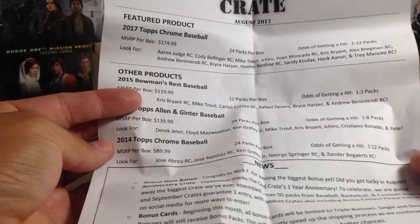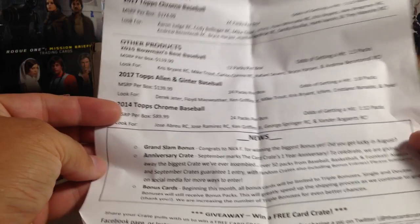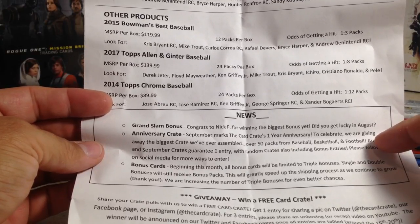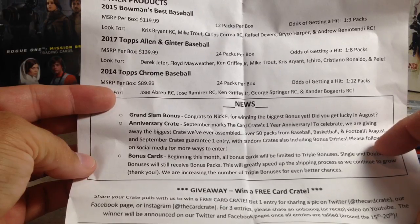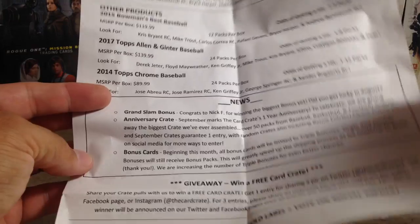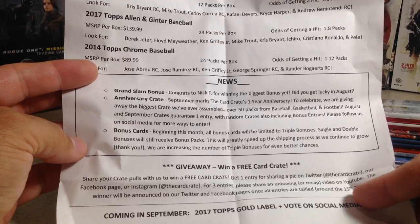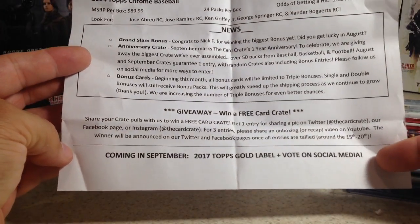I've never opened one single pack of that before. Also 2017 Allen Ginter and 2014 Topps Chrome — never opened a pack of that either, so some interesting packs. Nick F won the biggest bonus hit. There's an anniversary crate giveaway — the biggest crate ever assembled, over 50 packs. August and September crates guarantee one entry. Bonus cards beginning this month will be limited to triple bonuses; single and double bonuses will still receive bonus packs.